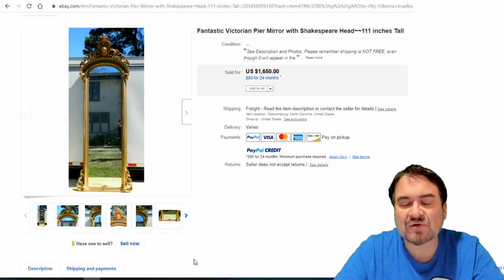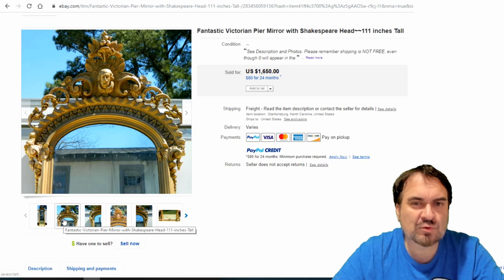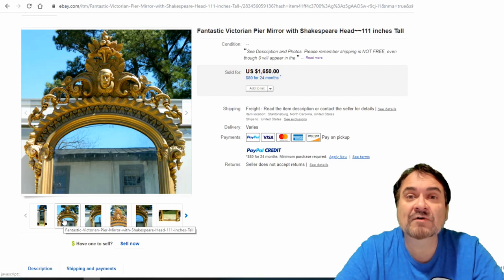Another Victorian — massive size, 110 inches. Freight again. Freight is not your enemy, just another option most people are afraid to do. A mirror like this, even if it wasn't old but still had the same decorations, would probably still get you at least $1,000. At estate sales you can literally walk up on this type of thing. There's a ton of reasons why these show up even on eBay or at sales.